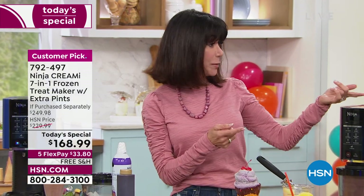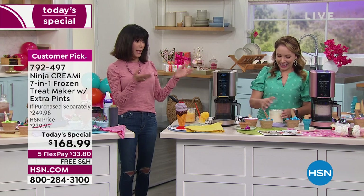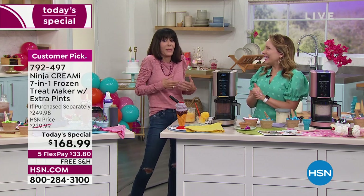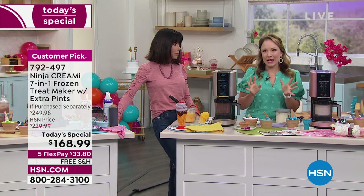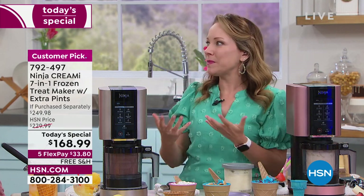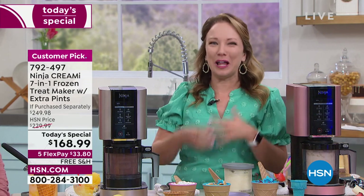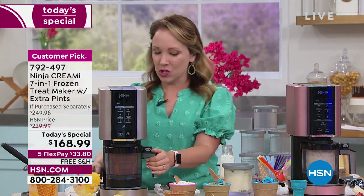Fruits are so expensive right now, and nine times out of ten you get them home and feel like you have to eat the whole thing immediately. This is a great way to use bananas — you can mash them up, put them in the pint, freeze them, and make a banana sorbet. No added sugar, no milk. Instead of making banana bread with older bananas, you can make banana sorbet — it's low fat and no extra flour or calories.